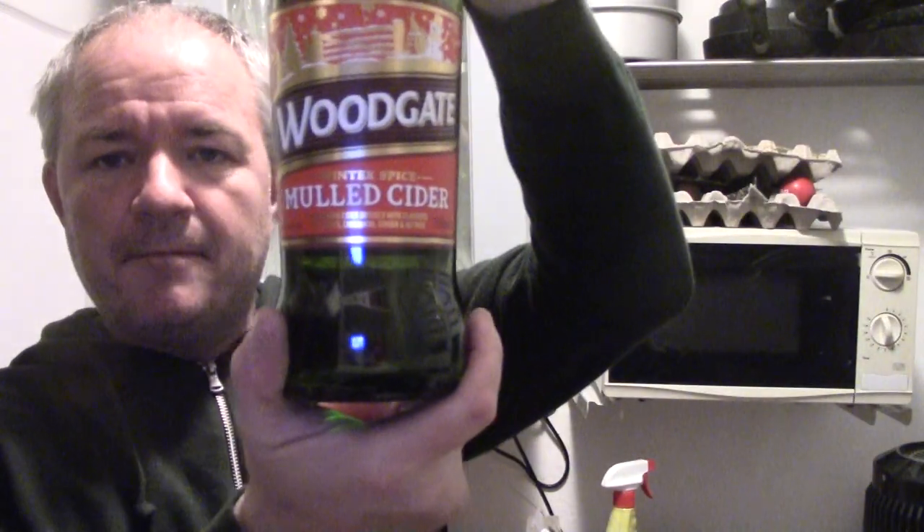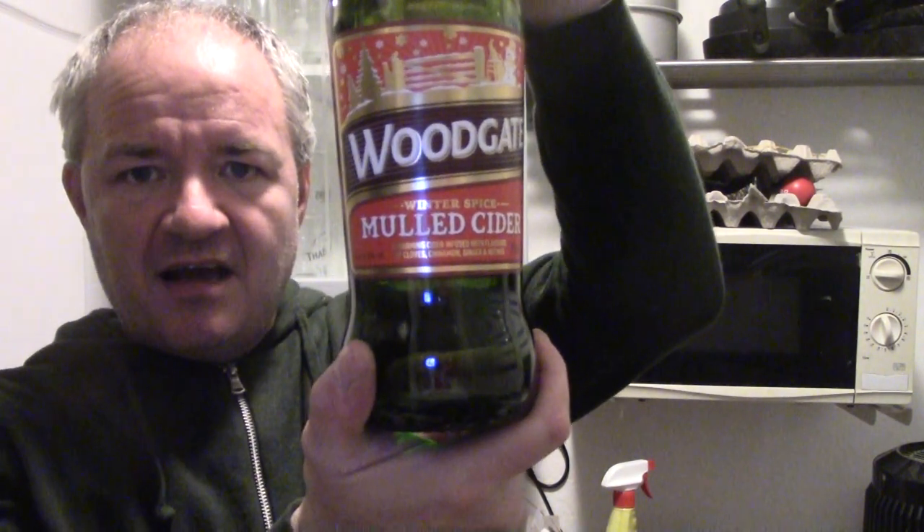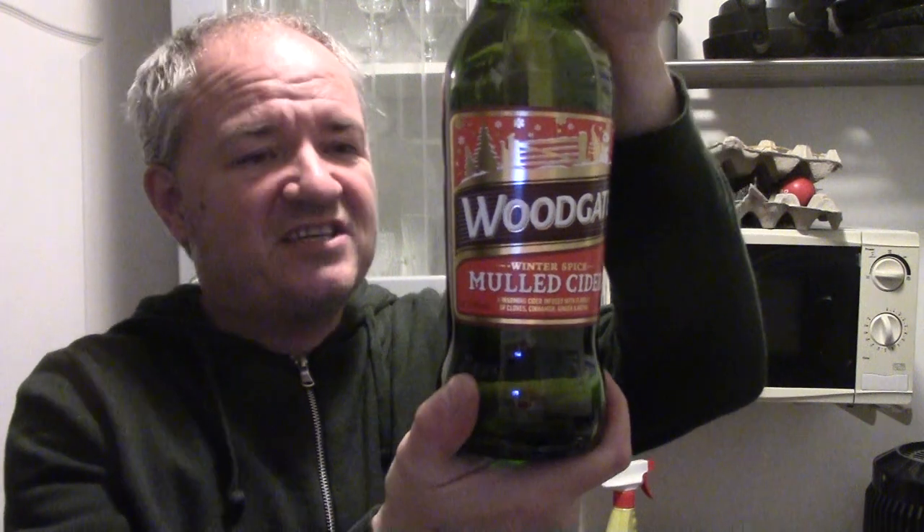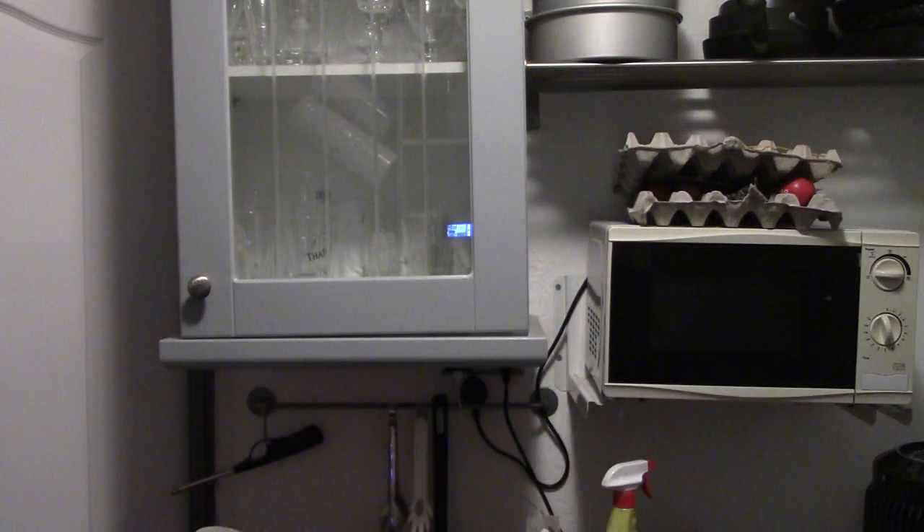Also from Lidl — Woodgate Mulled Cider. I've seen it last year but never bought it, so I've gone and got it this year. It's 5.5%, a Christmas themed cider, so I'm up for that.